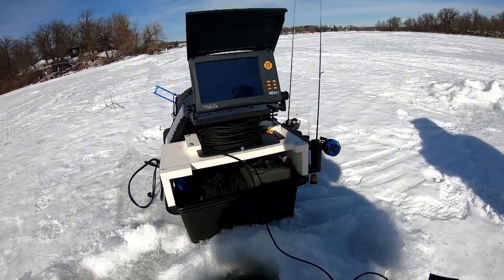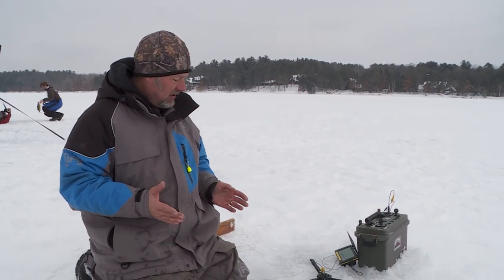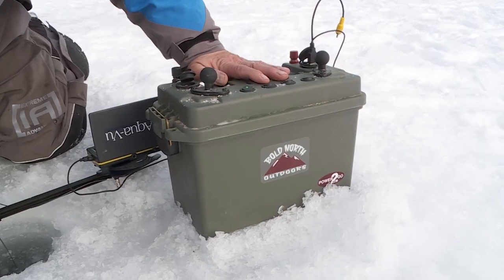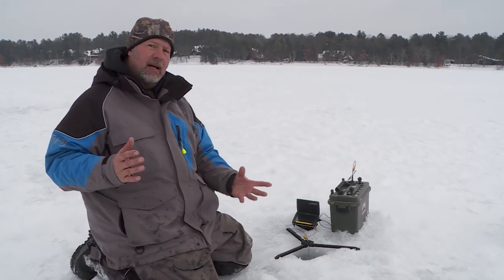So I just got that pike on a tip-up. I'm fishing a jig line over there, and I've got a little Aquaview Micro 5 Camera Revolution. I've got it on a pedestal base and I'm training it on my minnow on my tip-up.